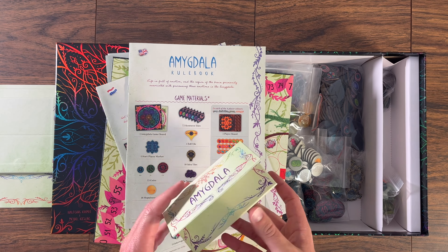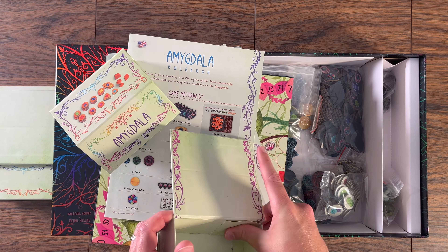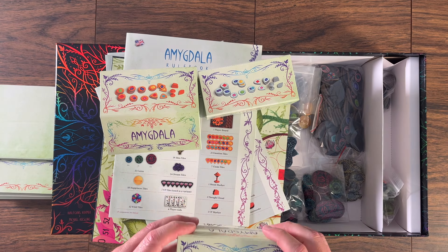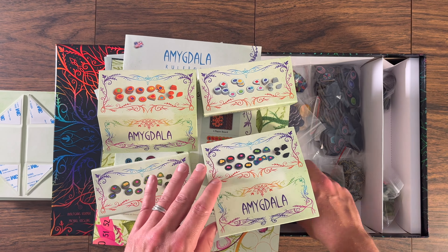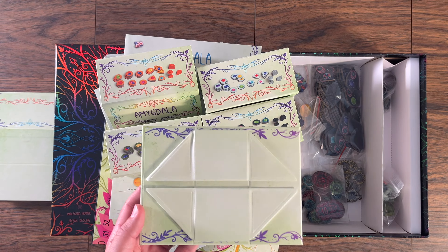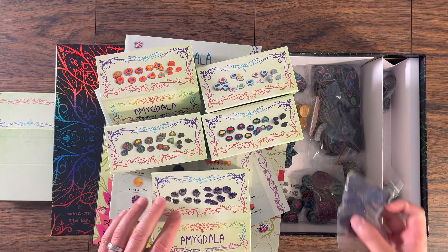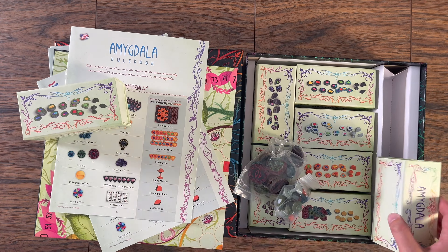The game comes with different variants for you to master after you've finished the normal game. It has its own unique visual style unlike any other game — as you can see while I've been unboxing it, it looks quite different from many other games. The components are just stunning. The coins are very impressive, the tokens have very thick cardboard, and there's nothing I'd say is lacking. The game board is double-sided, so you can choose which side or style you want to play on.